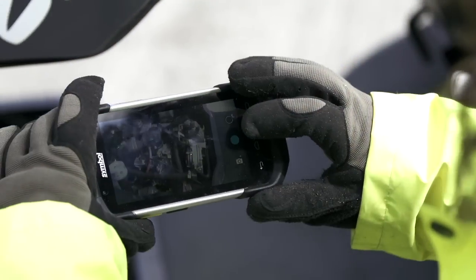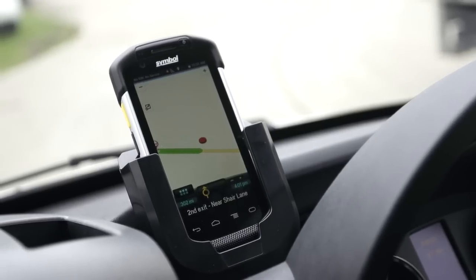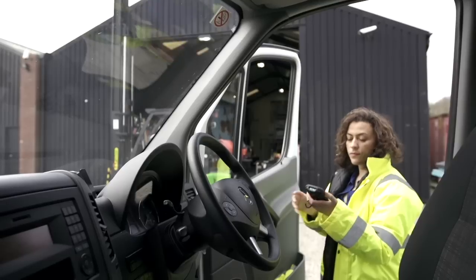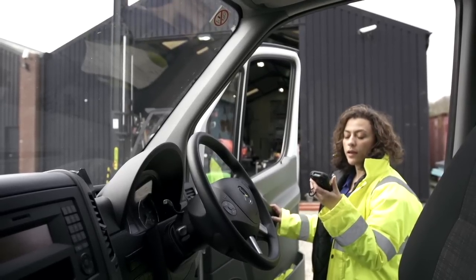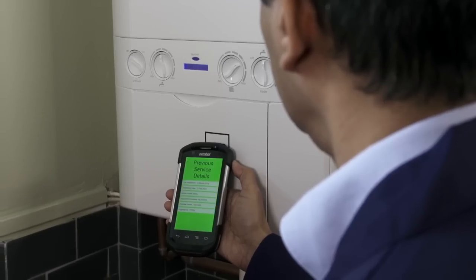Replace mobile phones, two-way radios, and outdated mobile computers with a single Zebra touch computer. Now, workers can collaborate with push-to-talk, messaging, and comprehensive desk phone functionality all on a single device.